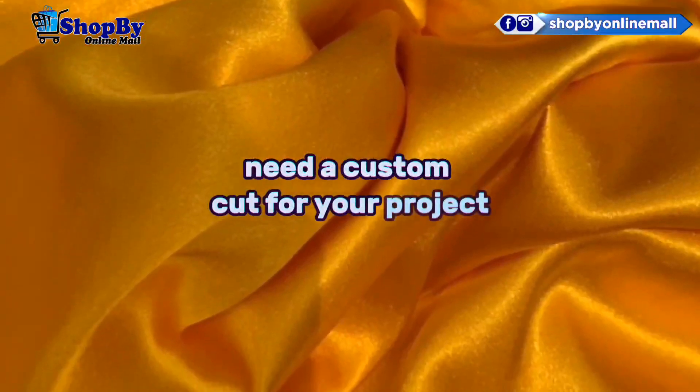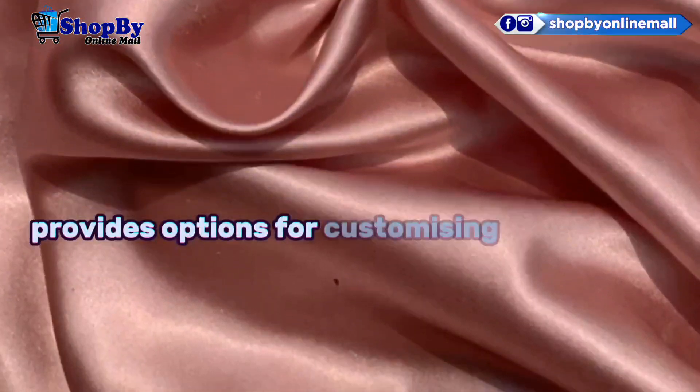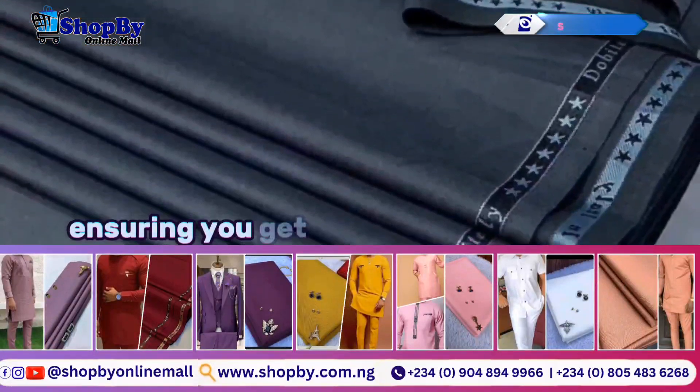Need a custom cut for your project? No problem. This online fabric store provides options for customizing your orders, ensuring you get exactly what you need.